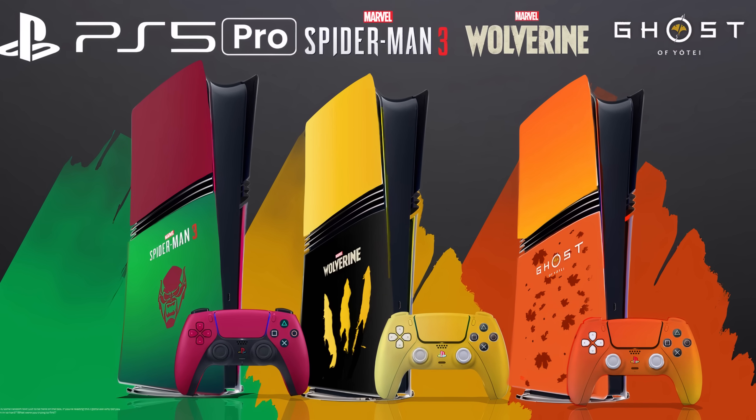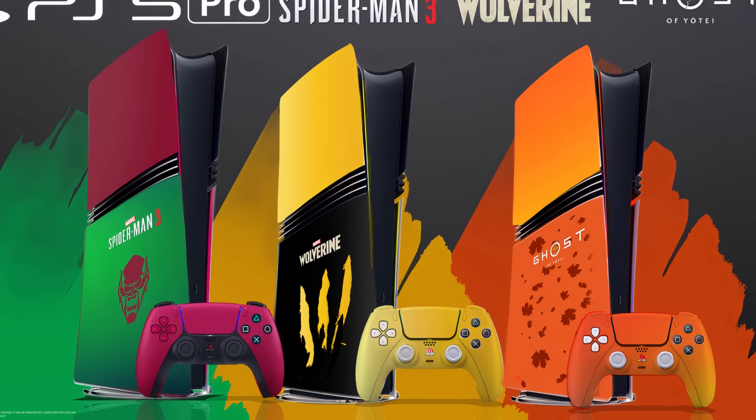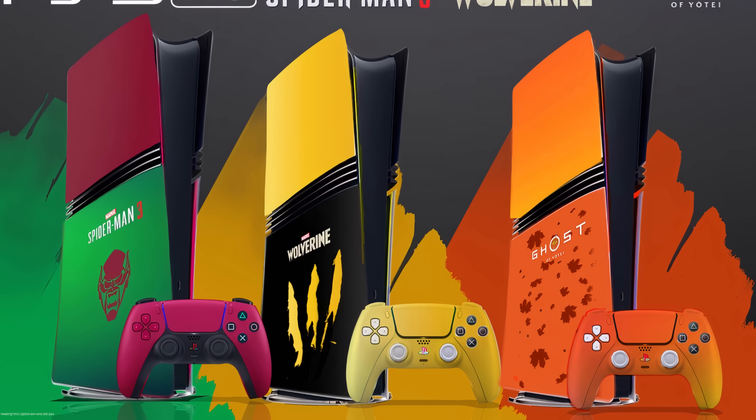The big PS5 UI update causing controversy and Sony speeding up development of their big titles with new tech — those are the stories we're going to cover today, and if you could hit that like button on the video, thank you to those that do.